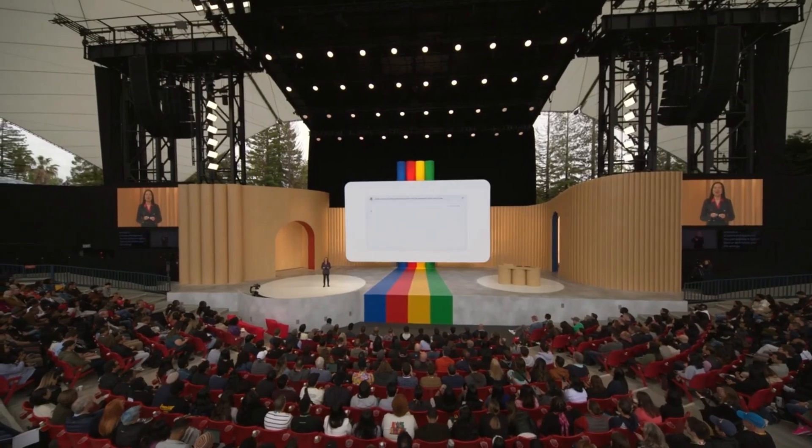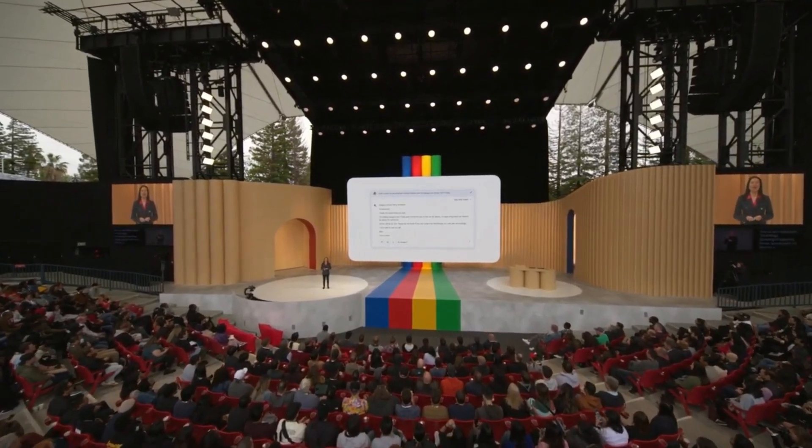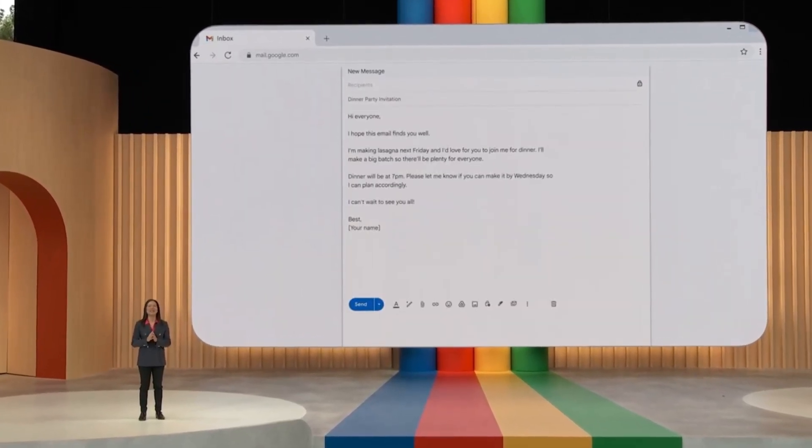And speaking of exporting things, people often ask BARD for a head start drafting emails and documents. So today, we are launching two more export actions, making it easy to move BARD's responses right into Gmail and Docs.